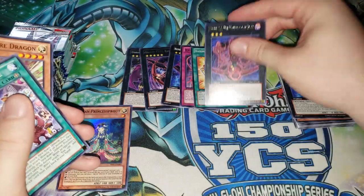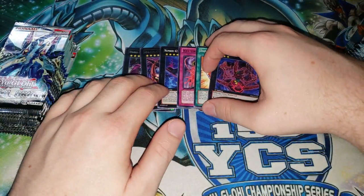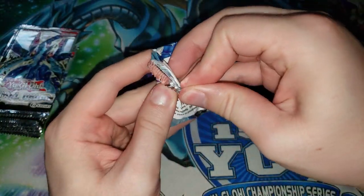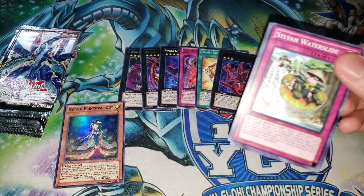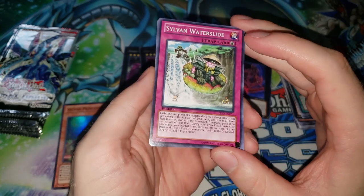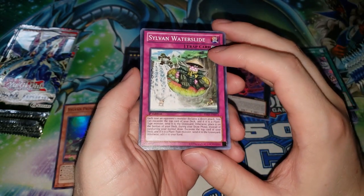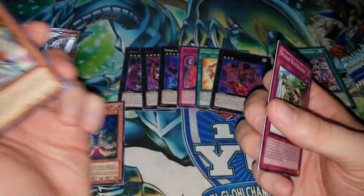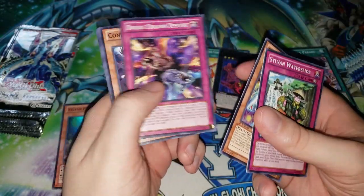Actually Jeff Jones almost topped the NAWCQ with Koa'ki Meiru — I believe he lost in the very last round. There is a feature match where he's playing against Fire Fist, or maybe it was FAT — Fire Fist Artifact Traptrix. There were a lot of decks back then that looked very similar — a lot of them were playing Hands or Artifacts or Traptrix, and then other cards to fill in. But yeah, Koa'ki Meiru not very good overall, but Jeff Jones almost topped an NAWCQ with them.